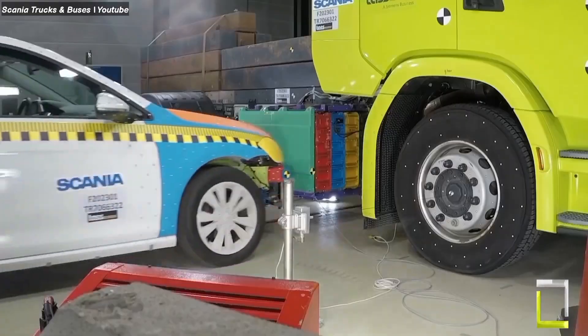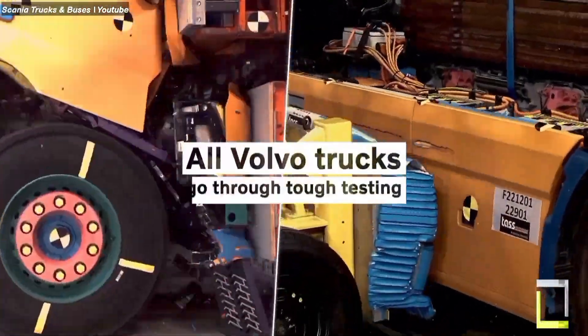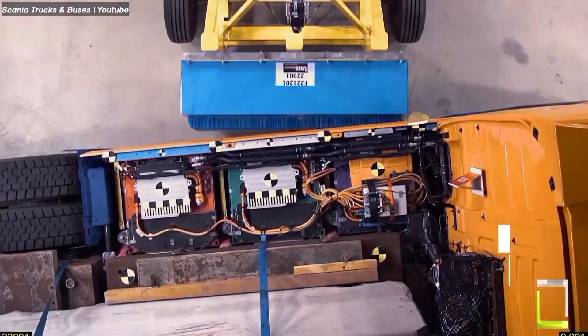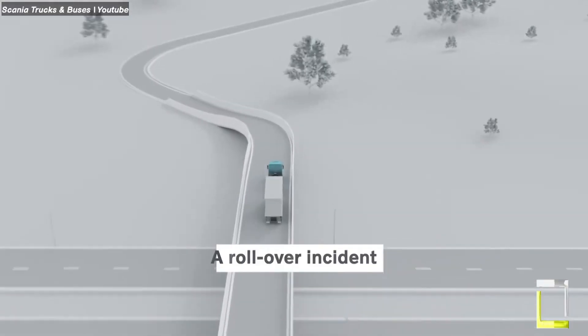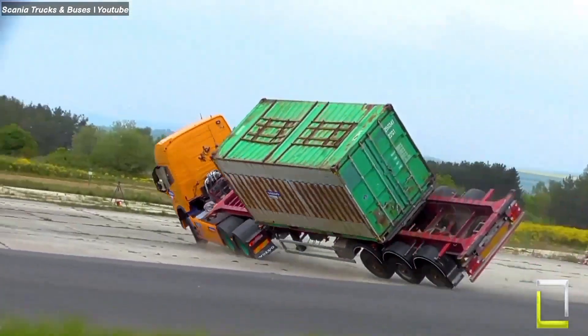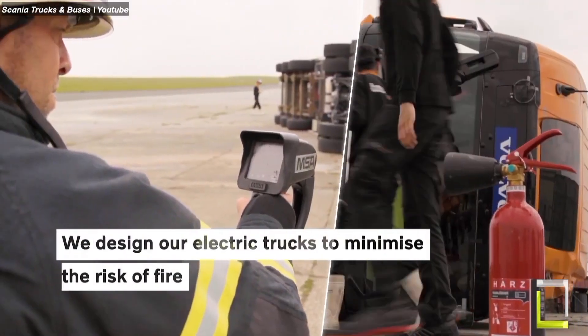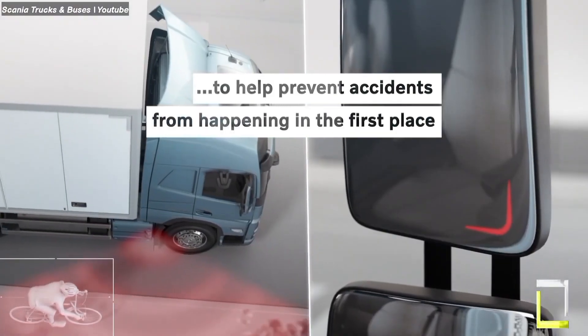Scania trucks go through rigorous crash tests to ensure driver and occupant safety in various real-world scenarios, exceeding legal requirements. They test complete trucks and individual components using physical tests and computer simulations. Advanced safety technologies like AEBS, ACC, LDW and RSC are also rigorously tested and refined through crash testing data. Scania's commitment to transparency means they publish their test results and actively participate in improving truck safety, helping make roads safer for everyone.